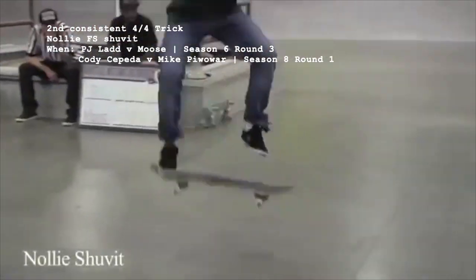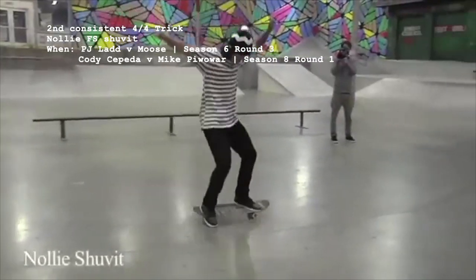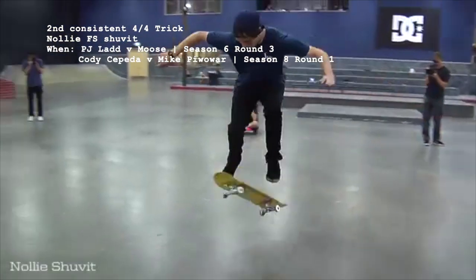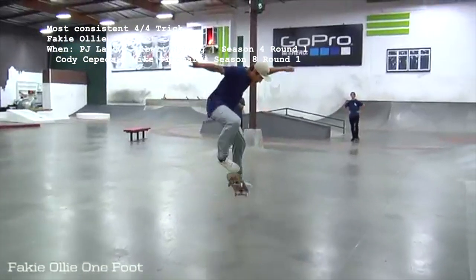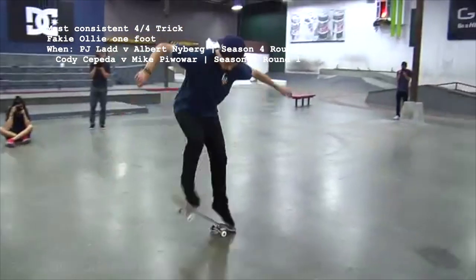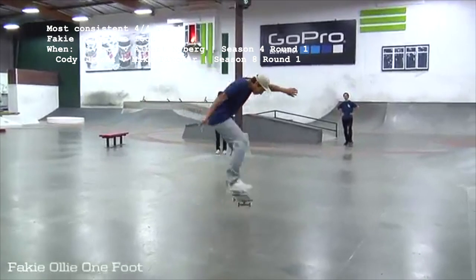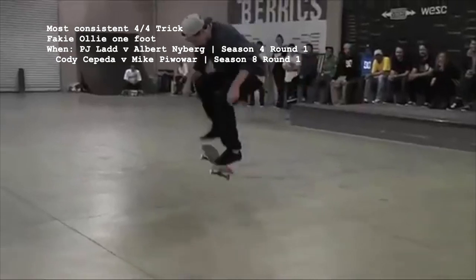Number 13, with 4 makes out of 4 attempts, is the nollie frontside pop shove it, first taking place in season 6's 3rd round battle between Moose and PJ, and again in season 8 when Mike Piwawar performed one on offense against Cody Cepeda. That battle would also feature the 12th easiest trick, the fakie ollie one foot, but after reviewing, Albert Nyberg uses his popping foot as opposed to Mike's sliding foot — technically both types but not the same — so we'll move on to number 11.